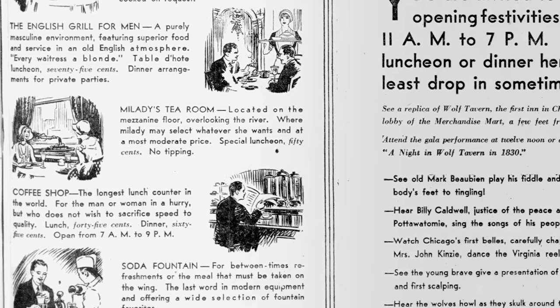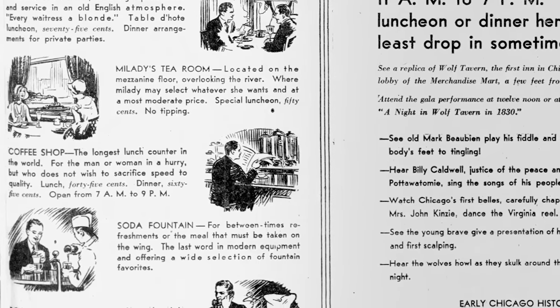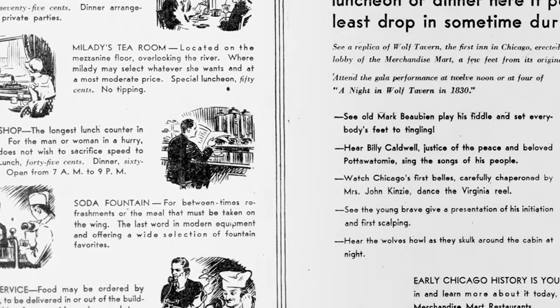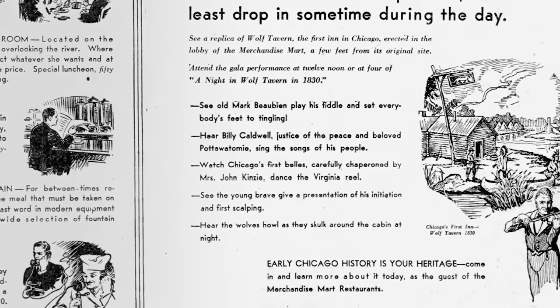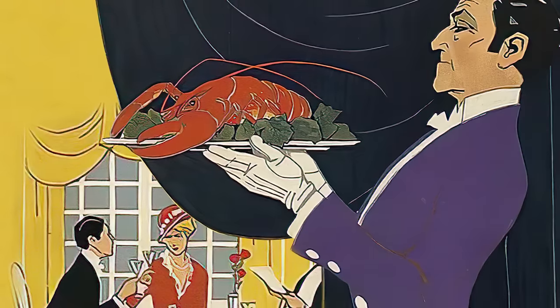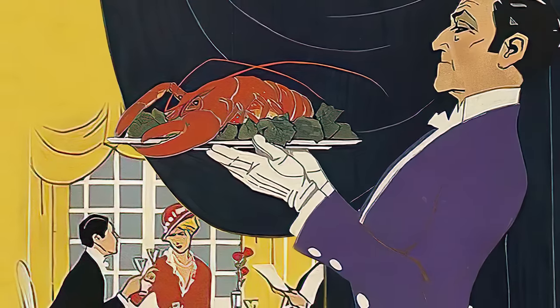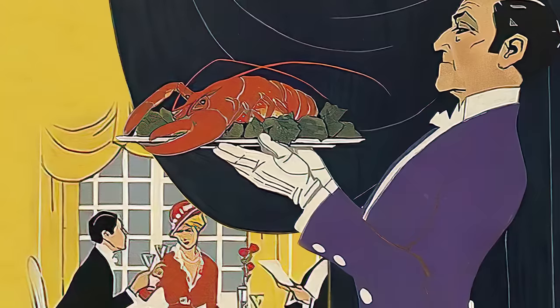The author claims that the grand opening was the biggest restaurant opening in history — thousands were turned away. In the lobby, diners enjoyed a rather outstanding novelty: a replica of Wolf Tavern, the first inn built in Chicago.